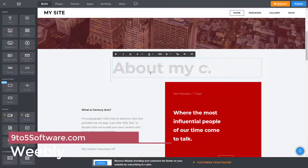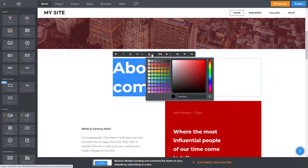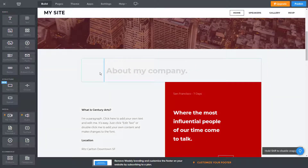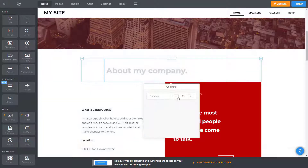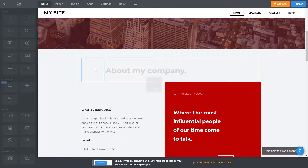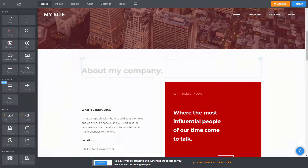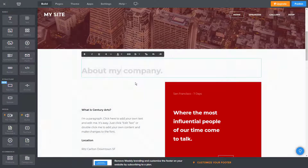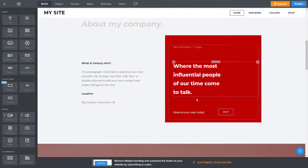Weebly. When choosing a restaurant website builder you should pay attention not only to the alluring templates but also to the website performance — that includes speed, uptime, TTFB, and so on. Weebly is one of the best options you can get when it comes to all of these aspects. When creating a restaurant website using this builder, you shouldn't be worried about speed or uptime because Weebly takes care of it all. Another impressive aspect of Weebly is the number of apps — this restaurant website builder offers more than 350 options to choose from, allowing you to easily improve the functionality of your website. So Weebly has all the needed aspects for a restaurant website builder: modern-looking templates, good functionality, as well as great performance.